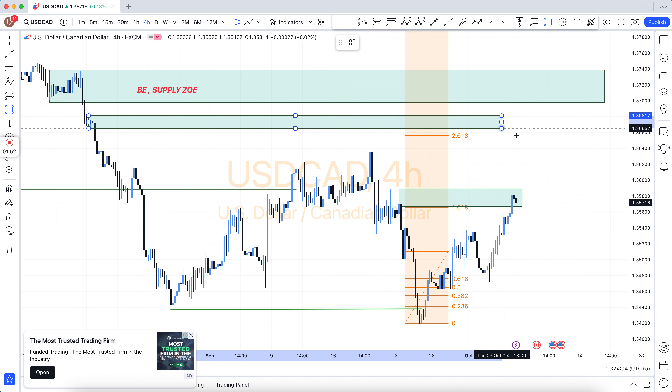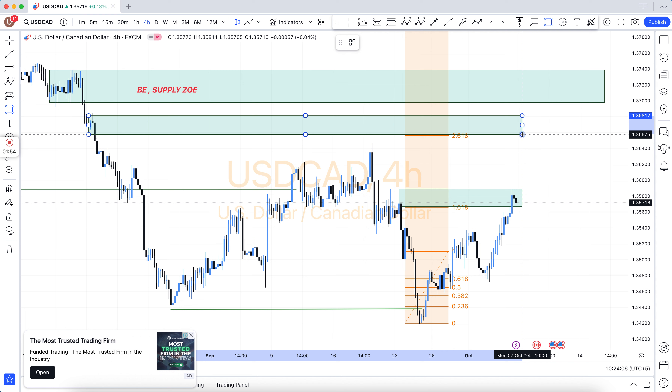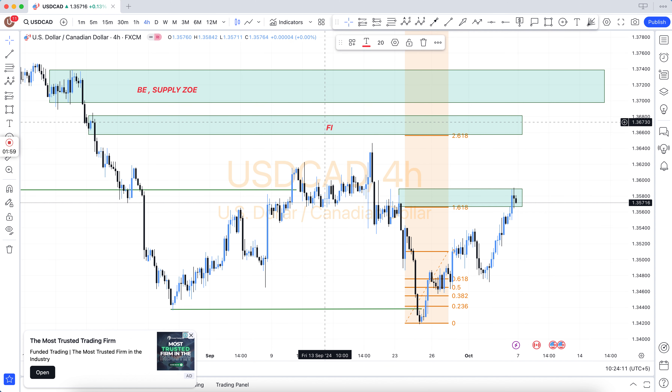How to use FIBO — our team uses three methods: breakout and breakdown, which is valid and which is not; and retest entry, which is valid and which is not. Our team has many kinds of methods.